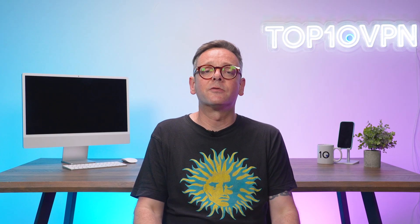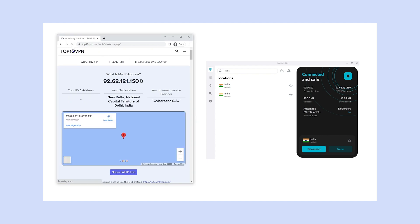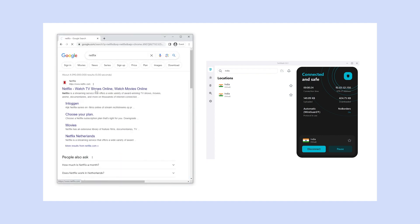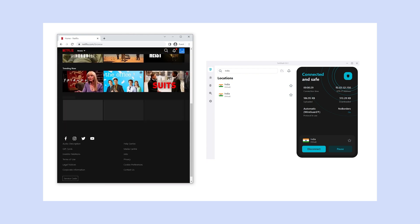After subscribing, download and install the VPN app on your device. VPNs are compatible with a wide range of devices including Windows, Mac, Android, iOS, and even some smart TVs, and the installation process is usually pretty user-friendly. Once installed, open it up, log in with your credentials, and you'll see a list of available server locations — find India in the list and click connect. Some VPNs may require you to choose a specific city in India like Delhi or Chennai, as with ExpressVPN.